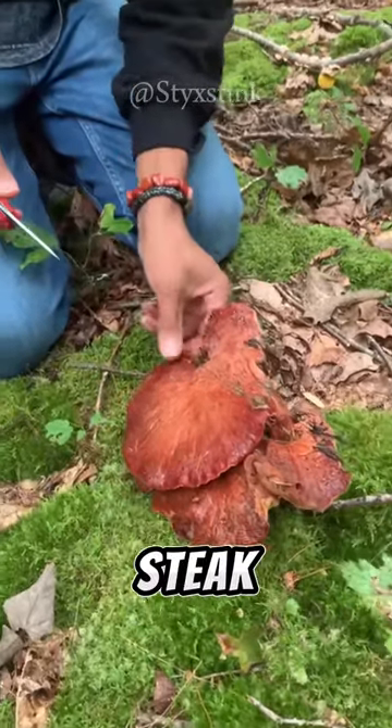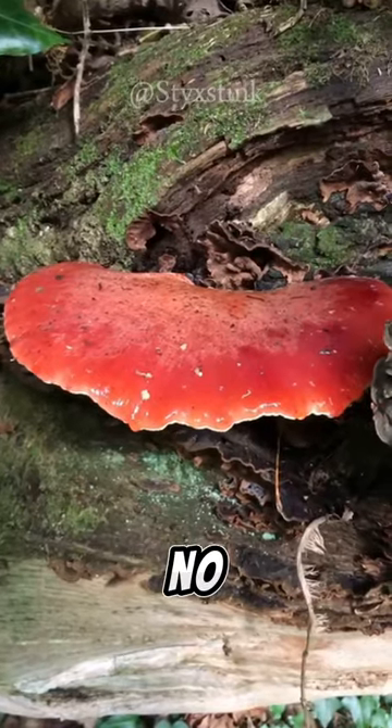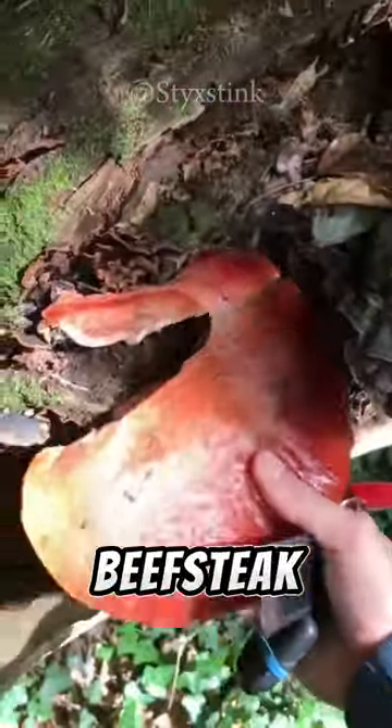Imagine a mushroom that looks like a raw steak, bleeds when cut, and even has a meaty taste. No, it's not a scene from a horror movie, but the fascinating beefsteak mushroom.